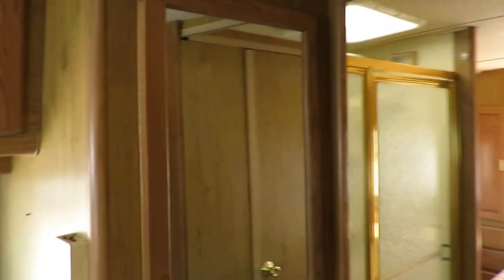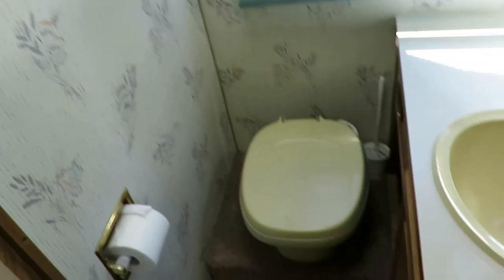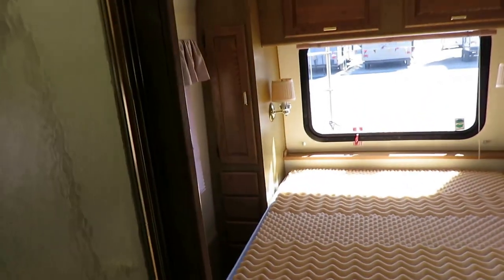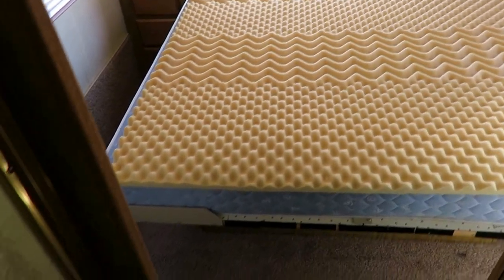Traditional walk-through middle bathroom. We do have nice extra hanging storage or pantry — whatever you need it to be — right here. Pretty normal walk-through middle bathroom layout. This has a very low-riding, low-rise chassis, which actually saw sort of a rebirth in some Thor models where they were making a Mercedes chassis. The whole idea is that it rode lower — it wasn't just a super big, wide body like some of these things.